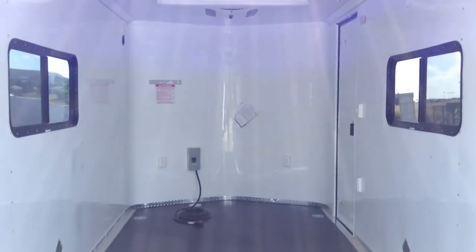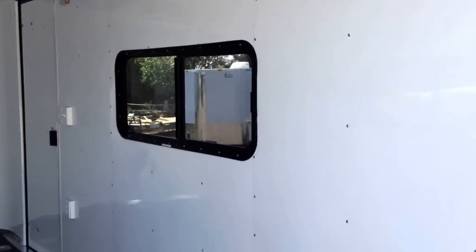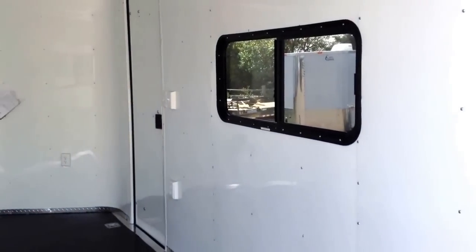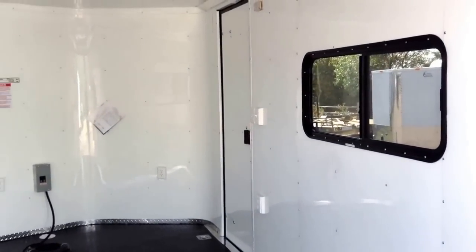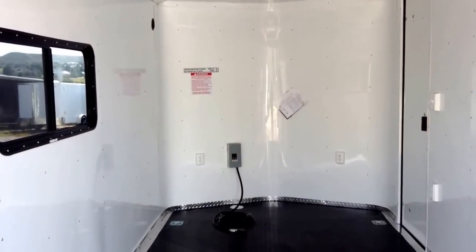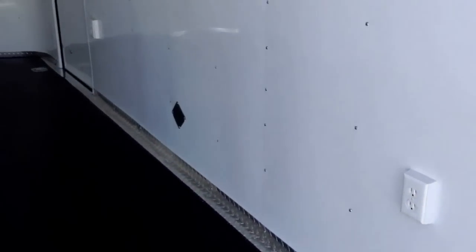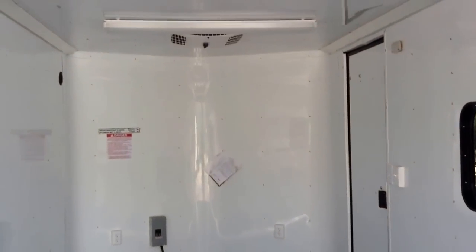We also have two LED interior lights, which you can see right here. There's a wall switch that works those LED interiors. These are also larger windows — 18 by 44 slider windows with screens — giving you nice cross ventilation and access. Here are a couple of your outlets on the side.